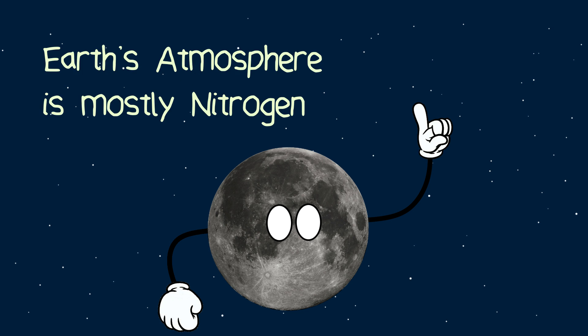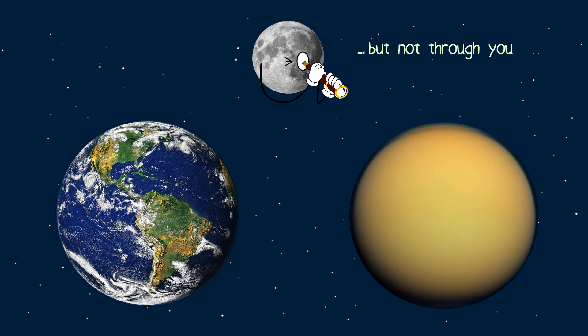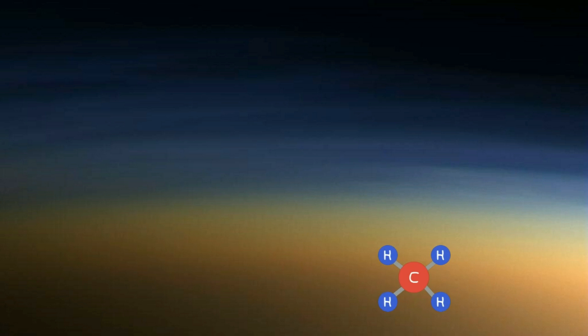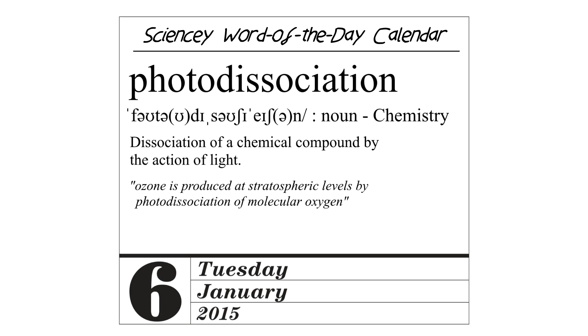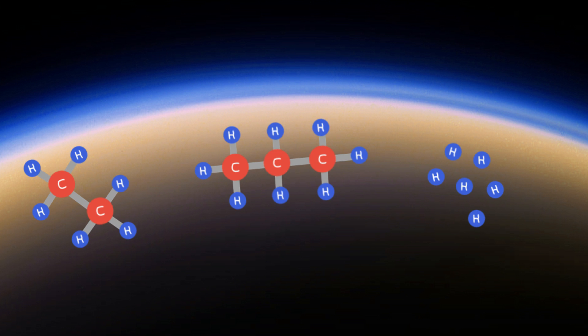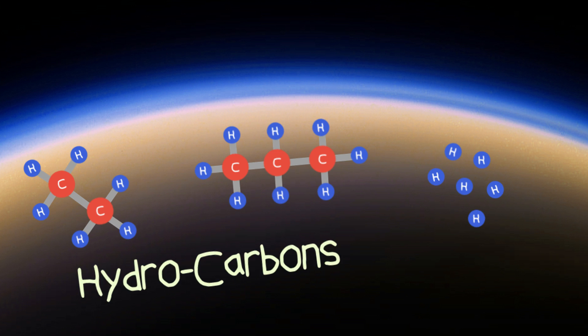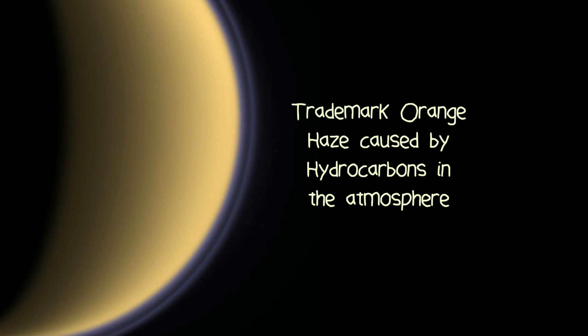You may be thinking: Earth's atmosphere is mostly nitrogen, so why can I see all the way through our atmosphere but not through the one on Titan? This is because what little methane is present in the upper part of Titan's atmosphere is broken up by the sun's UV rays by a process called photodissociation, or photolysis. The methane is split into its base components of carbon and hydrogen, which then mix together to form other molecules called hydrocarbons, and it's these hydrocarbons that cause the orange smog that gives Titan its trademark haze.